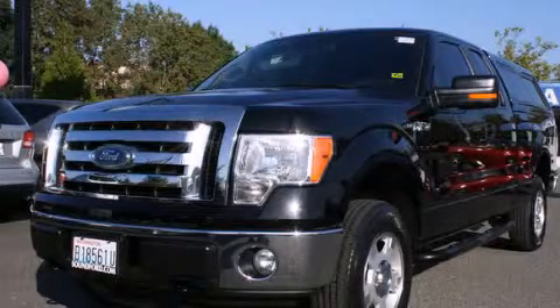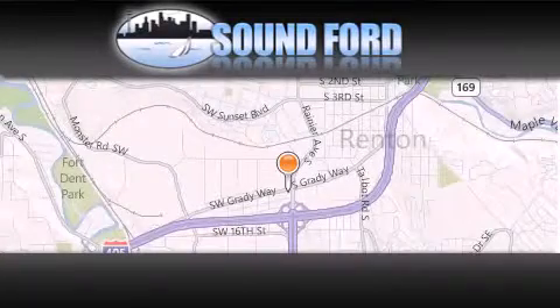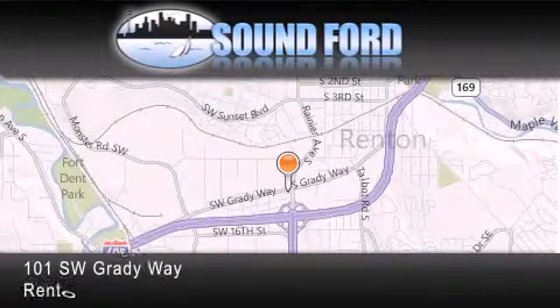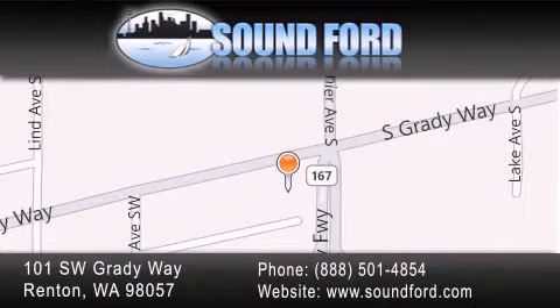Call now to find out how you can own this breathtaking vehicle. Sound Ford is located at 101 Southwest Grady Way in Renton. Our goal is to exceed all of your expectations to ensure that you'll return for future visits.